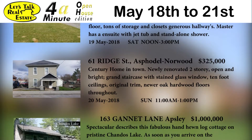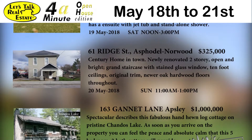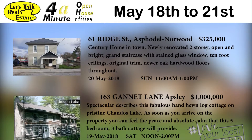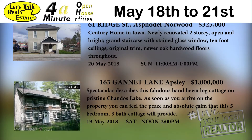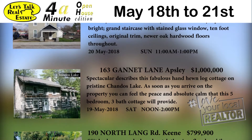163 Gannat Lane in Apsley is offered at a cool million, and spectacular is how you would describe this fabulous hand-hewn log cottage on a pristine Shandos Lake. As soon as you arrive at the property you can feel the peace and absolute calm that this five bedroom, three bath cottage will provide. Come out and see it Saturday May 19th from noon until 2.